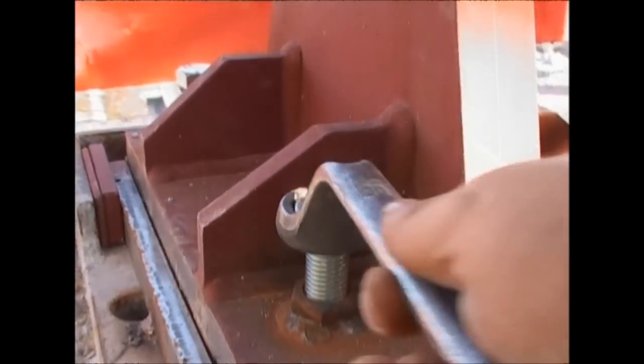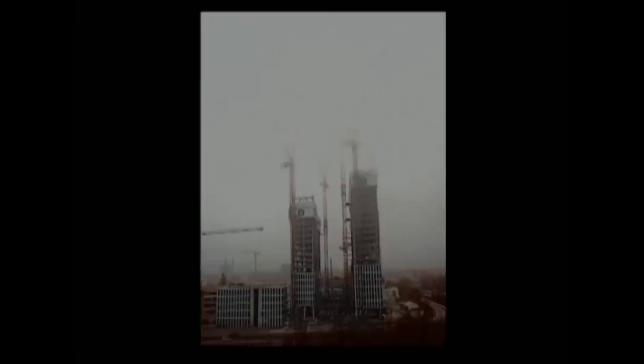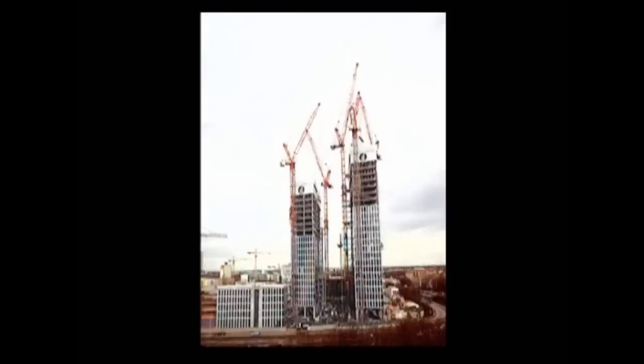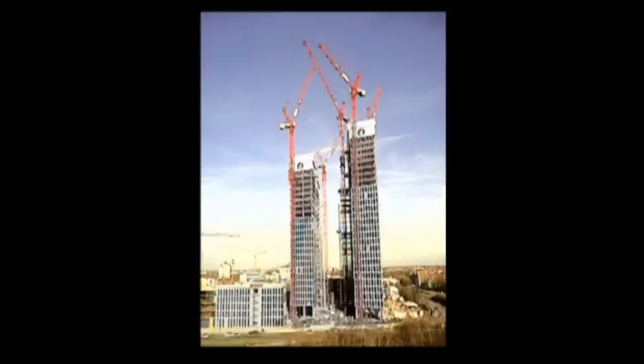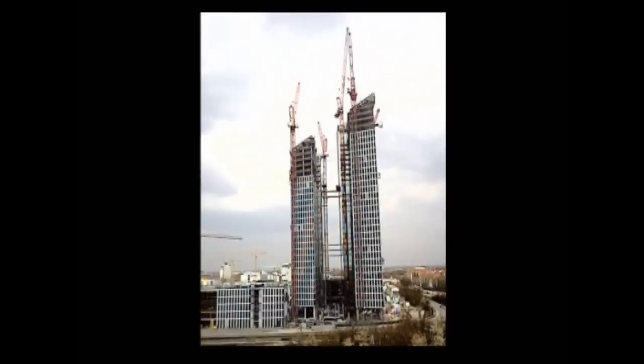It was a monumental task, but over 18 months, 1,500 workers have truly risen to the challenge. They've created two towers with 61 floors between them and a combined floor space of over 60,000 square meters.